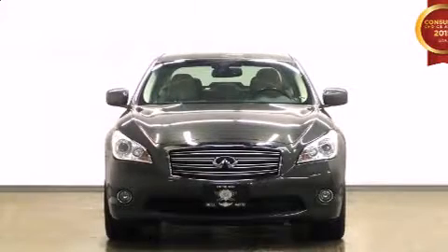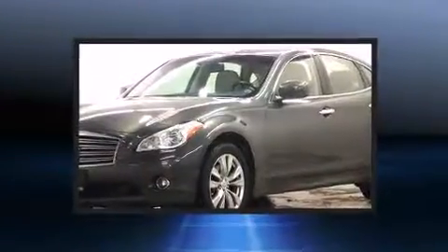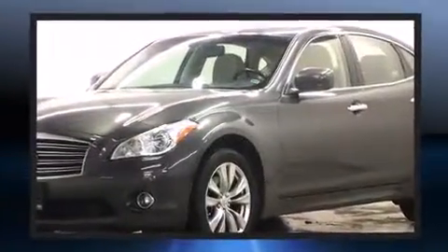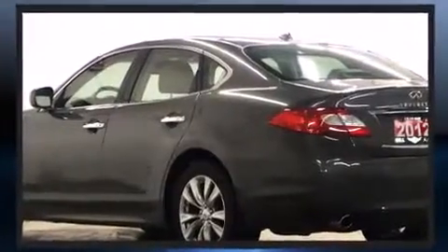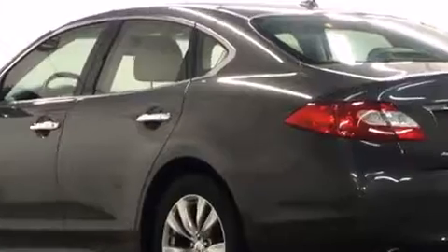The 2012 Infiniti M37. This four-door, five-passenger sedan still has less than 90,000 kilometers. Under the hood, you'll find a six-cylinder engine with more than 300 horsepower, providing a spirited yet composed ride and drive.